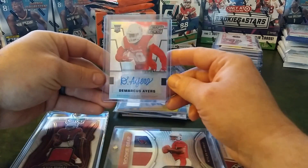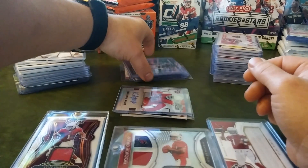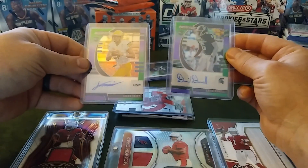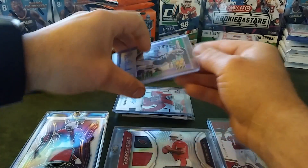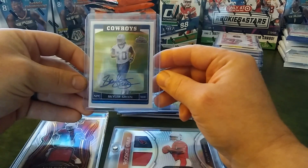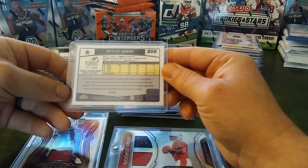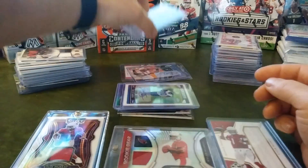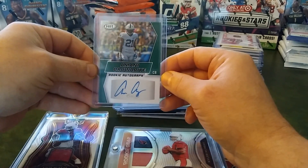Got a Draft Picks rookie card of Demarcus Ayers. Got a couple Prism Draft autos here — David Dowell and Jacob Nipp, and those are both going to be out of 199, the Purple and Green Parallel. And then we got a Topps Chrome rookie card, Skyler Green, autograph — unfortunately, sticker. Got our certification sticker. Got a couple hit autos here — not sure where these guys are at in the NFL right now.